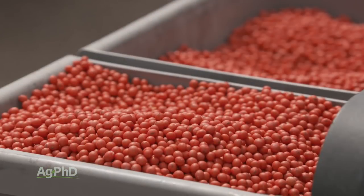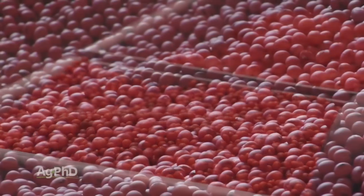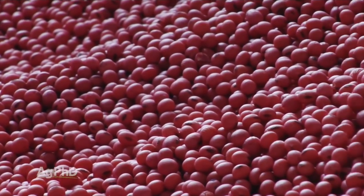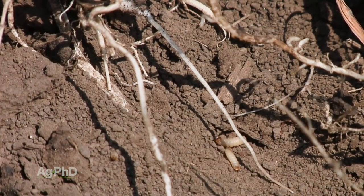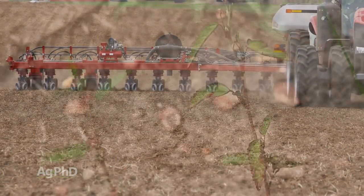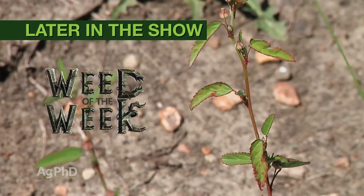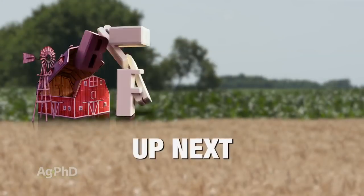Thanks for tuning in to Ag PhD. I'm Brian Hefty, I'm Darren Hefty, thanks for joining us today. We're going to talk about soybean seed and big seed — is that a good thing? What should you be thinking about if you have great big soybean seed versus smaller seed this year? We'll also talk about corn rootworm insecticides, and we'll show you how to get our Weed of the Week under control. But first, here's our Farm Basics.